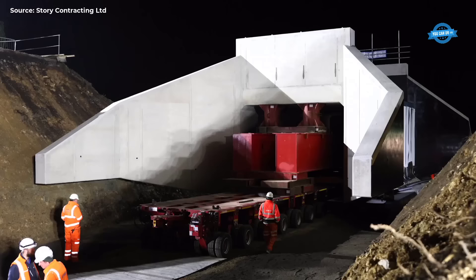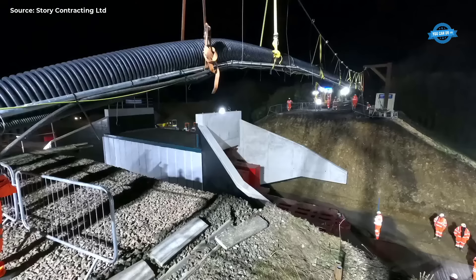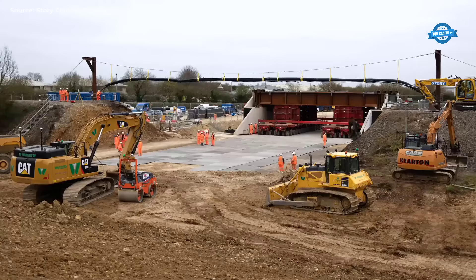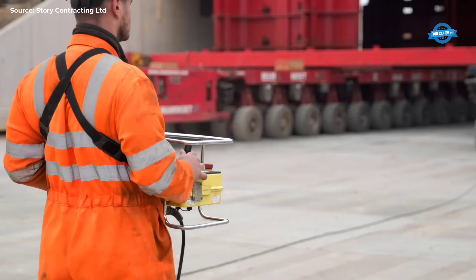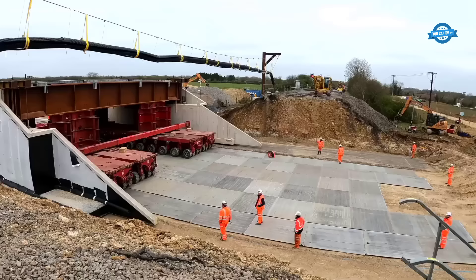A Mamowitz Self-Propelled Modular Transporter (SPMT) was employed to safely transport and position the two underbridges into place within the tight timeframe of the railway possession window. Temporary propping supported the structures during installation. Due to the design, weight, and scale of the structures, they were constructed on-site using wet-pour techniques, utilizing a total of 700 cubic meters of concrete.